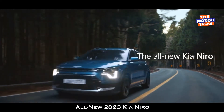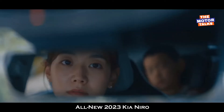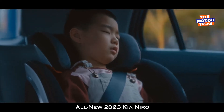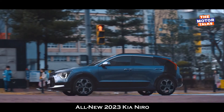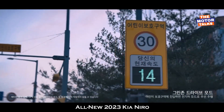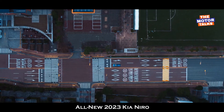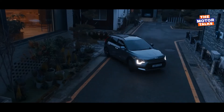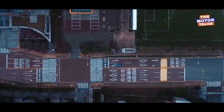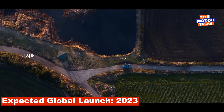There are nine main exterior colors to choose from, plus six contrasting hues for the C-pillar, three for the cladding, and three fresh shades for the interior. The new Kia Niro Hybrid Crossover is currently scheduled to launch in Kia's home market of South Korea first, and later in global markets. In the meantime, more US-specific information is expected in the coming months, along with specs for the plug-in hybrid and battery electric trims.